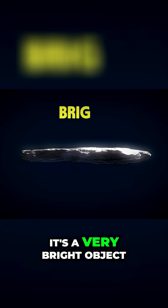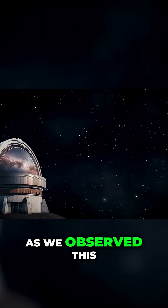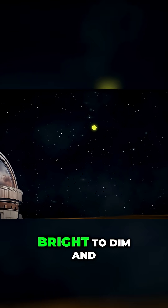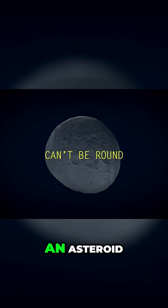For one, it's a very bright object, highly reflective, indicating that it's probably not made of rock. And thing two, as we observed this light in the sky, it was not consistent. It was pulsing from bright to dim and back again once every seven hours, meaning that the object can't be round like an asteroid.